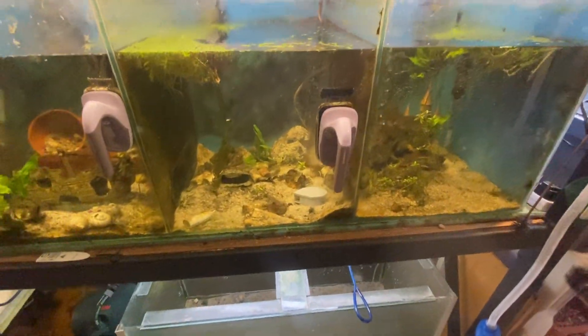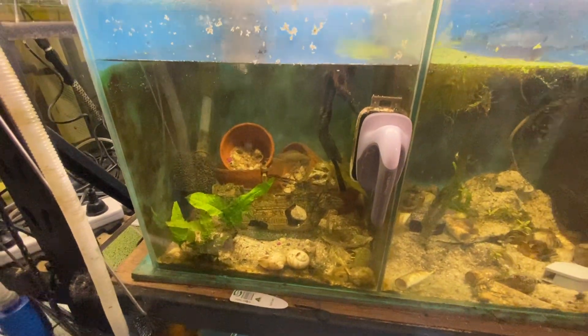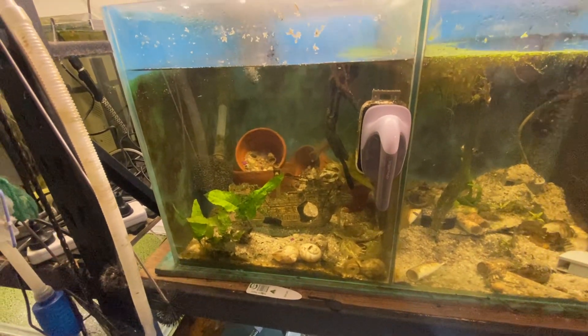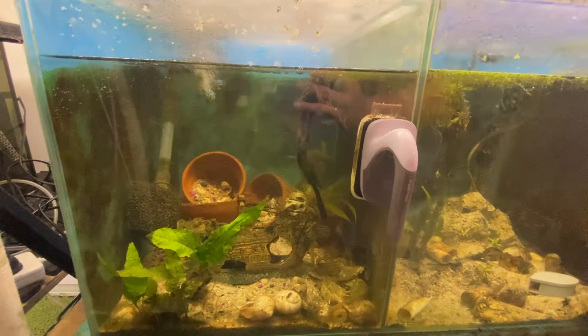Maltese are breeding well. As for the princess cichlids, I've worked out that one of them has disappeared — I'm assuming it jumped at some point because it was a bit beat up and getting bullied. So I'm not sure if I want to get more and try to breed them again, or what I do with this guy. Maybe I'll sell him to the LFS.